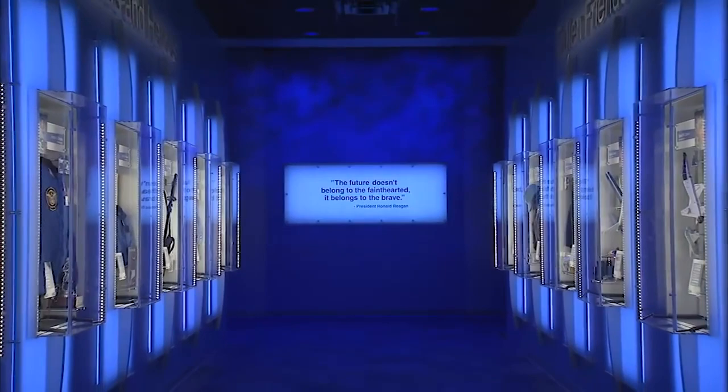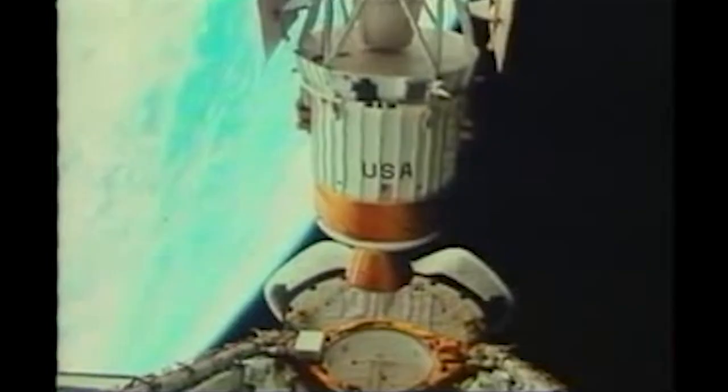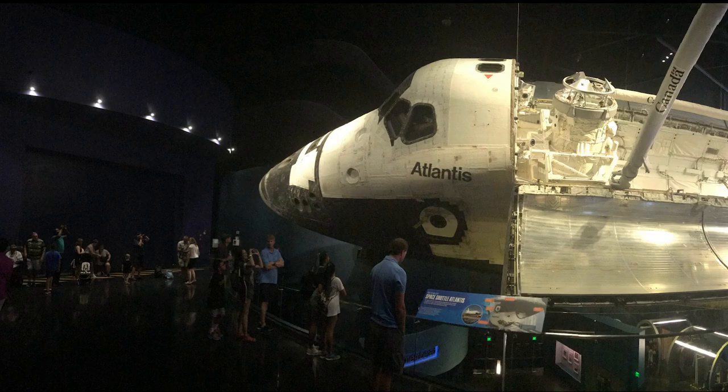There were many giant leaps for mankind thanks to the space shuttle program. STS-30 was the first space shuttle mission to launch an interplanetary probe — shuttle Atlantis brought Magellan to space and launched it to Venus. STS-31, aboard Discovery, launched the Hubble Space Telescope, which still gives us incredible views of our galaxy and beyond. The longest space shuttle mission was in 1996 on Columbia, lasting 17 days and 15 hours. In 1998, Endeavour brought the first pieces of the International Space Station to space. The space shuttle program ended in 2011.